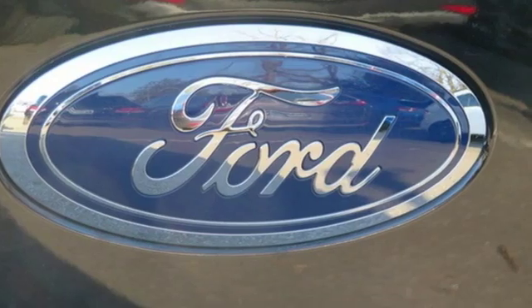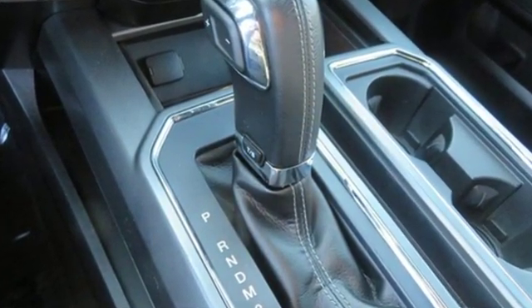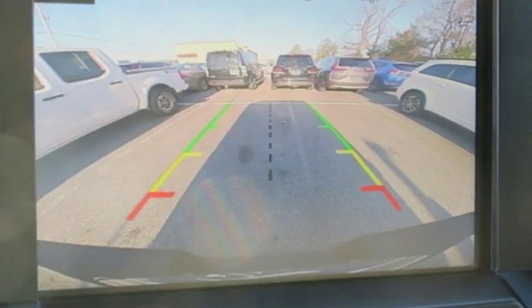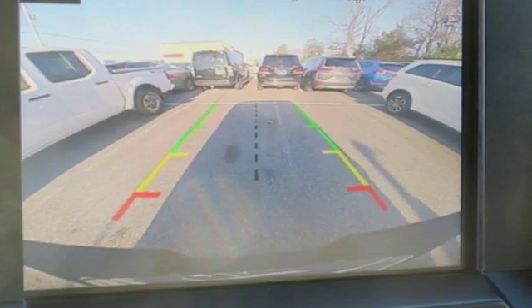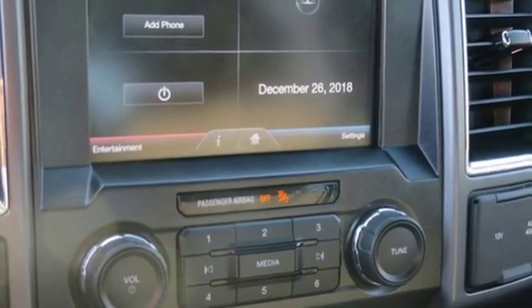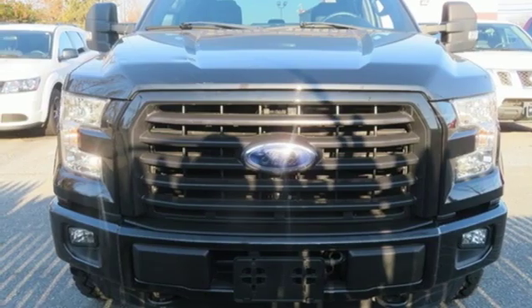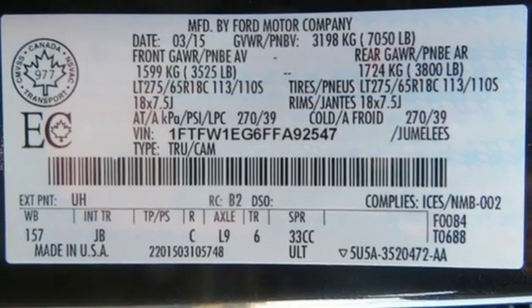It comes with all the amenities you need: wireless audio streaming, wireless phone connectivity, manual tilting steering column, sync app link, manual telescoping steering column, V8 engine, active grille shutters, electronic shift on the fly, and automatic transmission. The Car Connection explains: